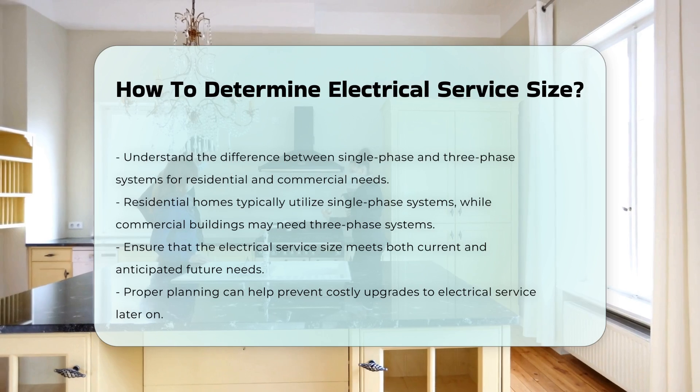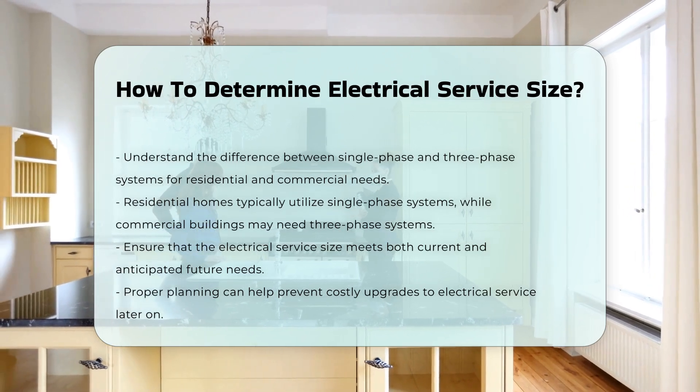Finally, always ensure that the electrical service size meets both current and anticipated future needs.